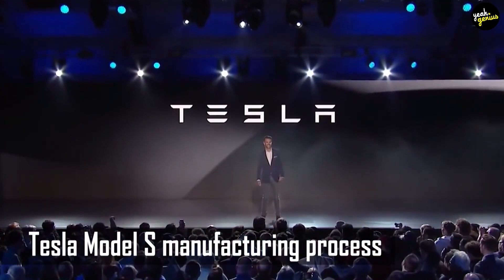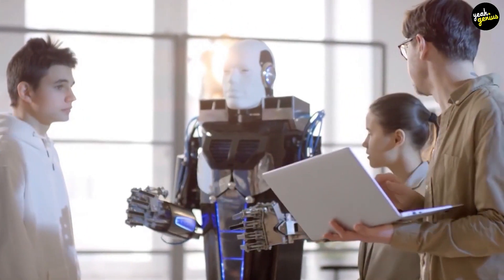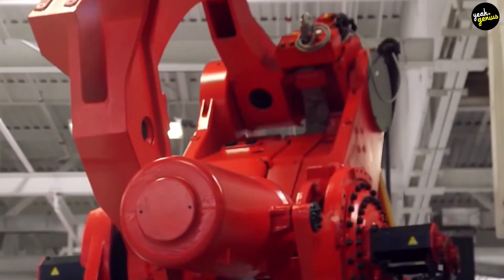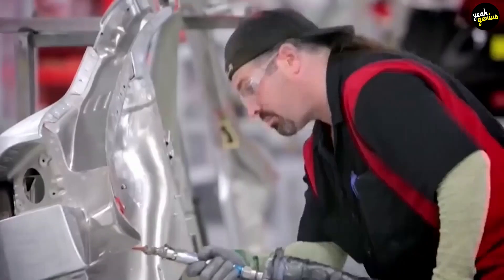More than 160 specialist robots are used in the Tesla Model S manufacturing process, including 10 of the world's most enormous robots named after X-Men characters. Many of the Model S's unique components are made in-house, including the battery pack, battery module, and drive units.